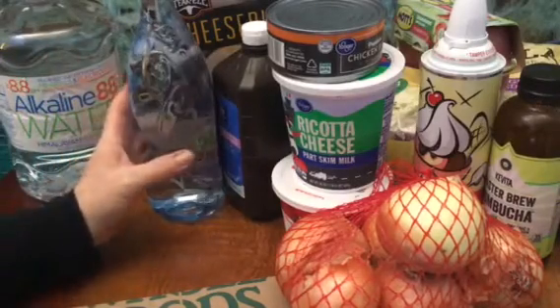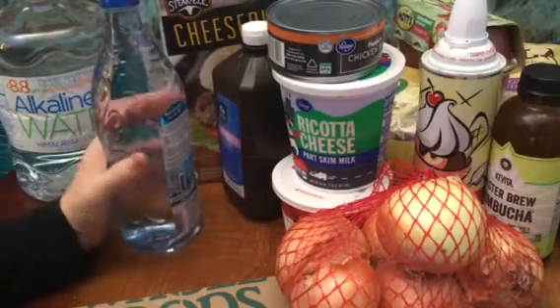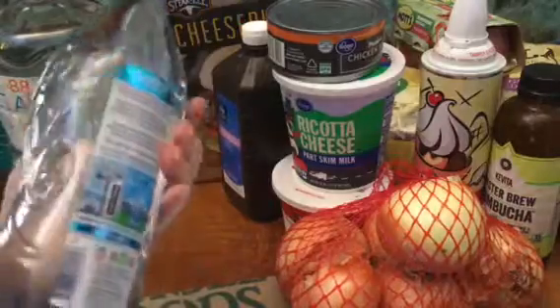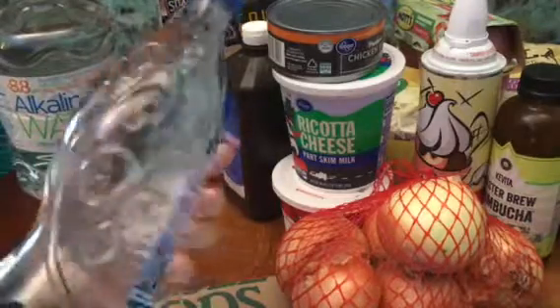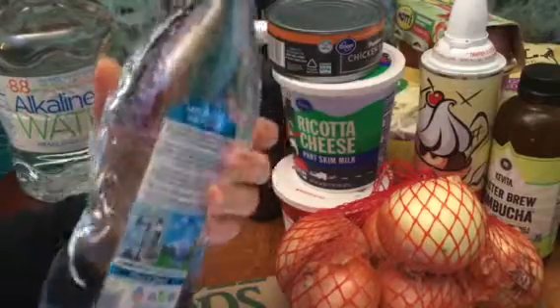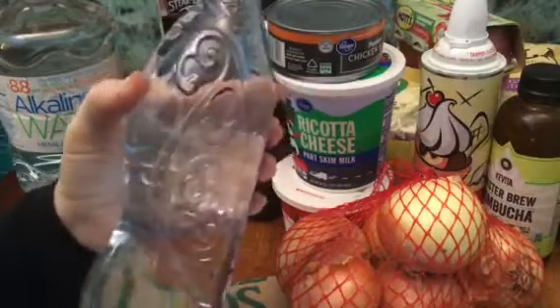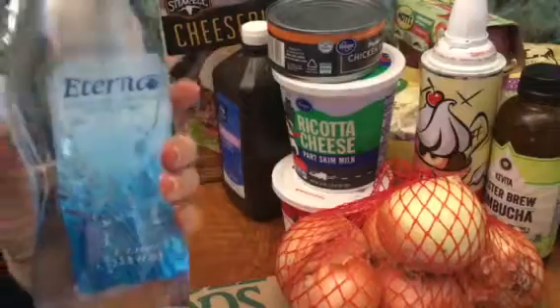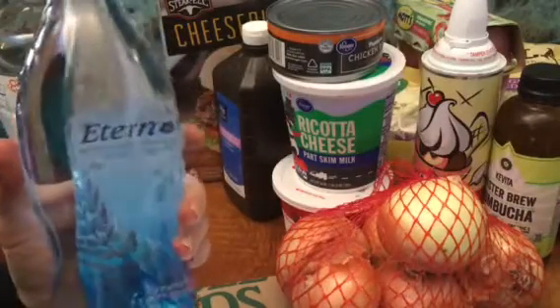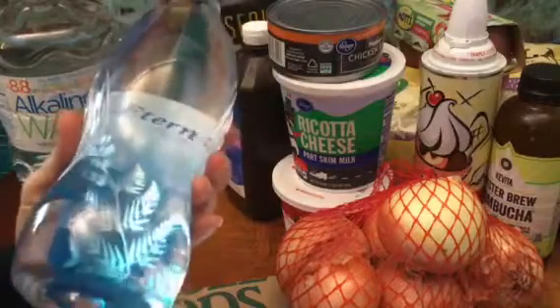And some alkaline water, two bucks. I wanted the Kroger brand but they were out, so she got this Eternal. This is kind of pricey, but it's okay. The alkaline water helps balance out the acidic in your pH.